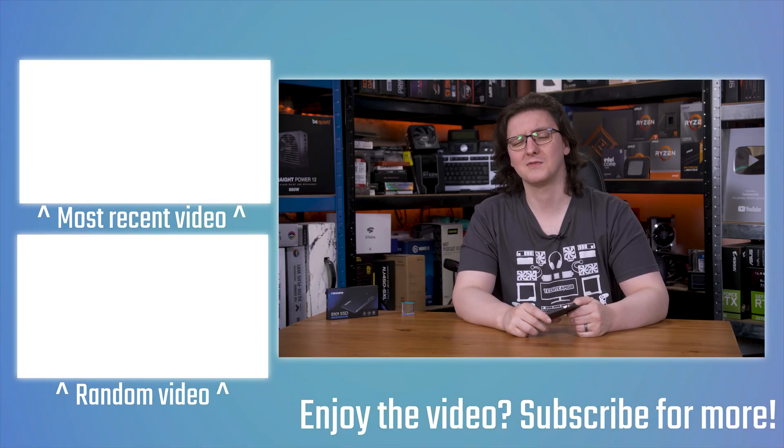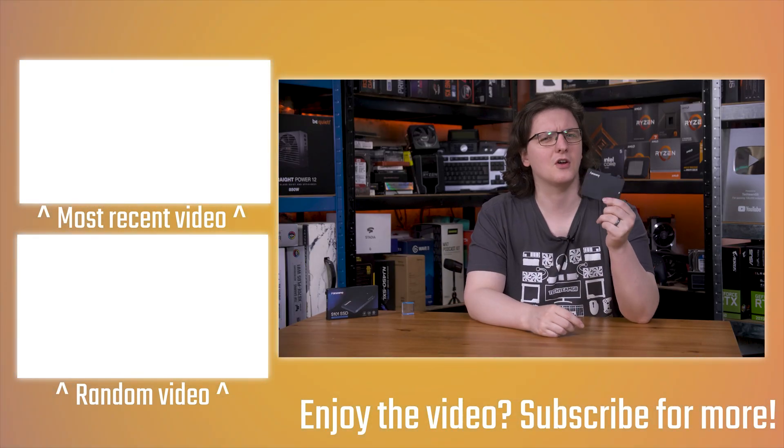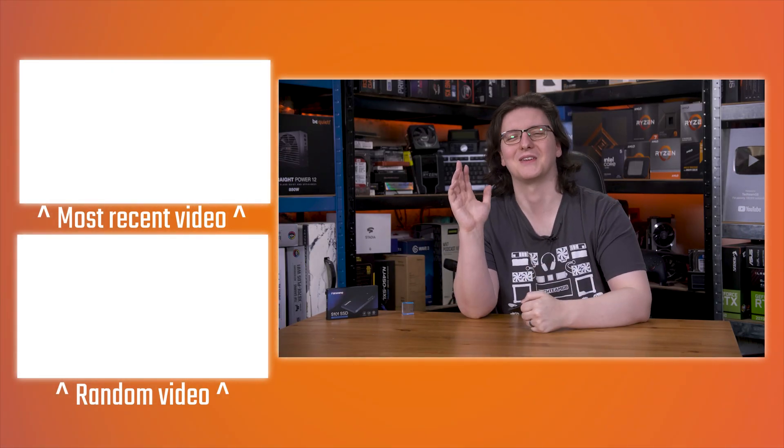And otherwise, thanks for watching. Don't forget to hit the subscribe button and let me know what you think of the Fan Zhang in the comments down below. See you on the next video.